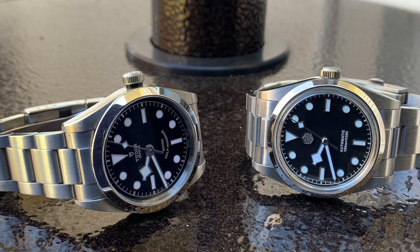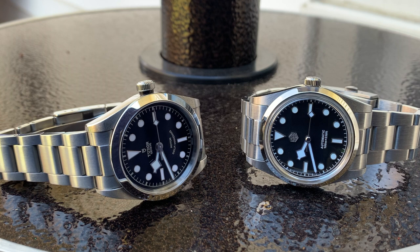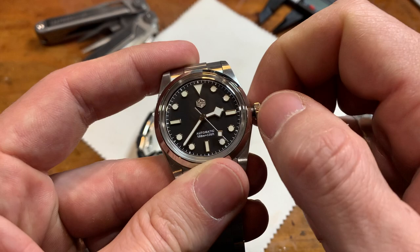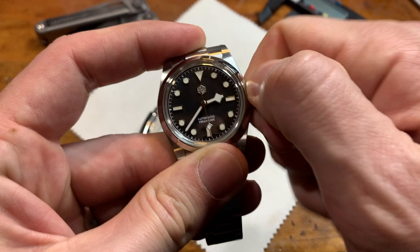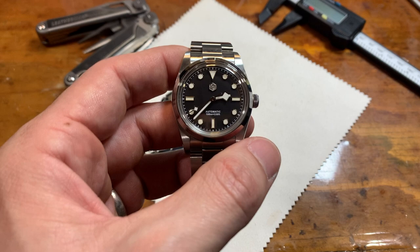It's kind of a drag using the San Martin crown. It's hard to unscrew, and as I unwind it my fingers are hitting the side of the case because there's no tube. Winding it is fine, although there's still a lot of contact, and screwing it back in is hard. I've got big gorilla hands — I'm six foot four — look at the size of my palm. Just can't do it comfortably with the San Martin.